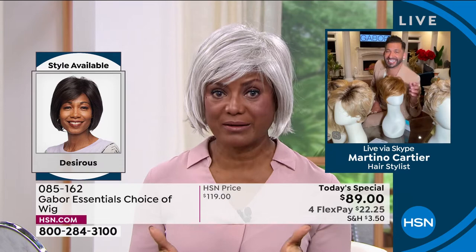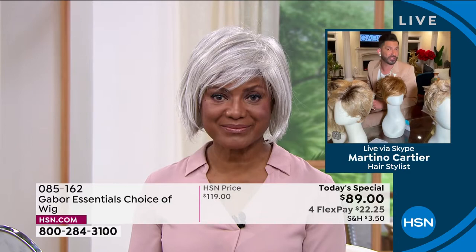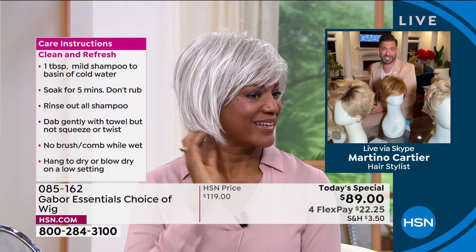So you're saying Gabor wigs are not hot like your other wigs, they're less expensive, and they look more realistic — we have a lot of really good features and benefits with Gabor. Is that safe to say? Yes. And look at them — they're movable.